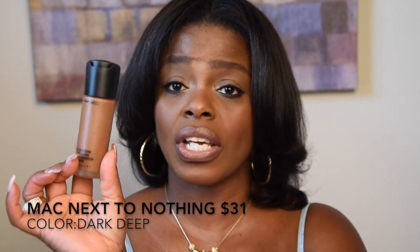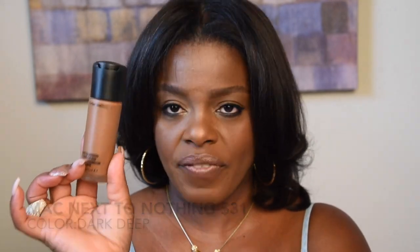I also have the MAC Next to Nothing foundation, which is a very sheer, light coverage with a satin finish — the satin is the one thing I don't love. However, I've mixed it with other foundations to get a mostly matte finish with just a hint of satin, and that works nicely. If you're looking for something very light, this is a good option at about 30 to 35 dollars.